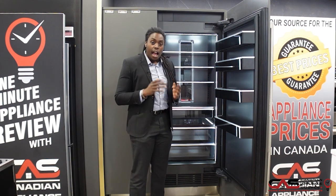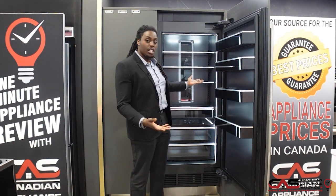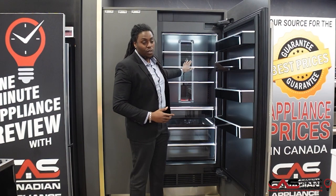Now of course we can't fit all of this information into just a 1-minute product review. However, reach out to me on our chat system — request Deshaun — or call me at extension 423 if you're looking for any other information about any of the Jenn-Air products, especially this beautiful Column Fridge here.